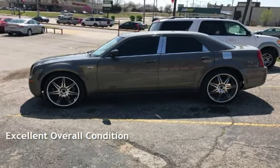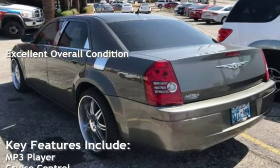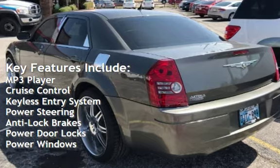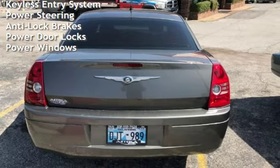This vehicle is in excellent overall condition. Key features include: MP3 player, cruise control, keyless entry, power steering, anti-lock brakes, power door locks, and power windows.